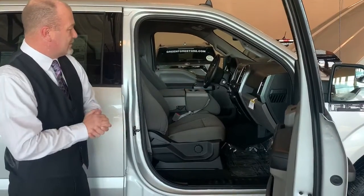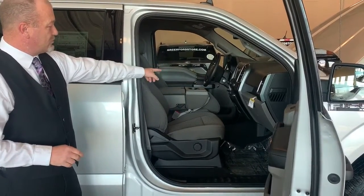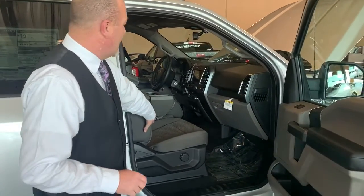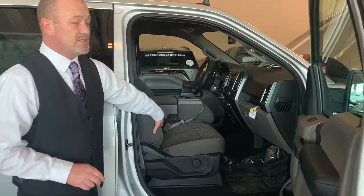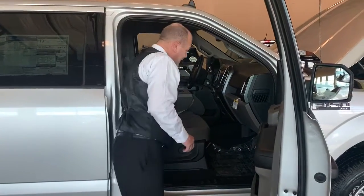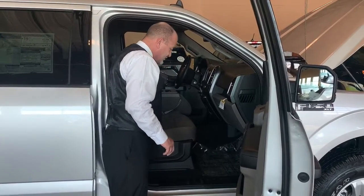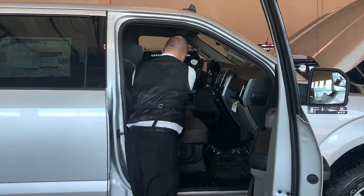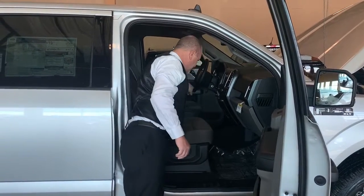You'll notice up front the 4.2-inch screen. This truck has a configuration of a bench seat, and it has the capability of having the center console fold down. What I really like about it is all the storage inside — it has storage in the center console, and when you flip the seat up, it has storage underneath the seat as well.